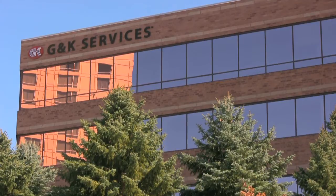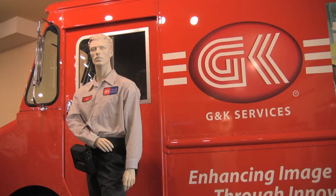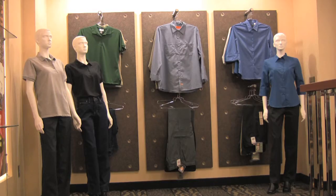My name is Scott Schuler. I am the environmental compliance manager at G&K Services. G&K Services provides professional laundry services, uniform rental, and sales to all different kinds of industries across the U.S. and Canada.